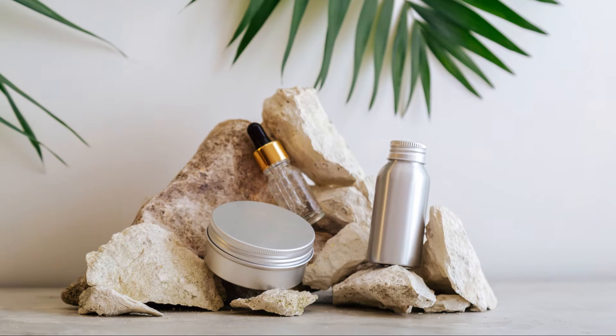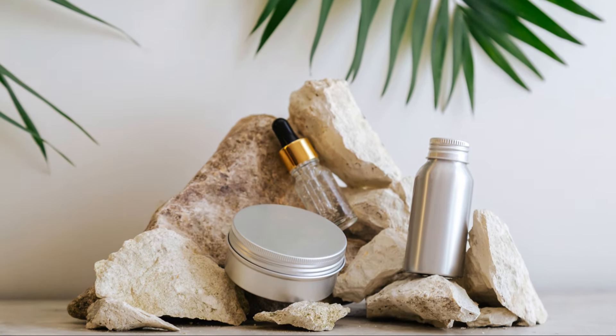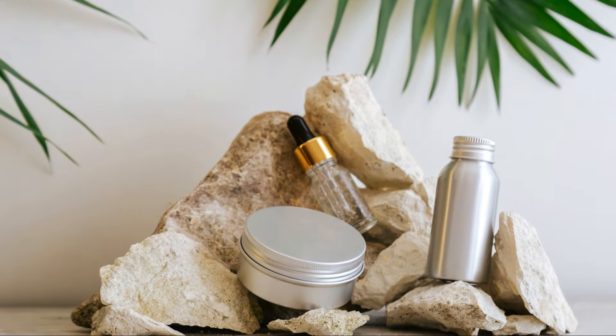Next, expired coupons. If you're not going to use them, toss them. Old cosmetics — these can be a breeding ground for bacteria, so it's best to keep your collection fresh.